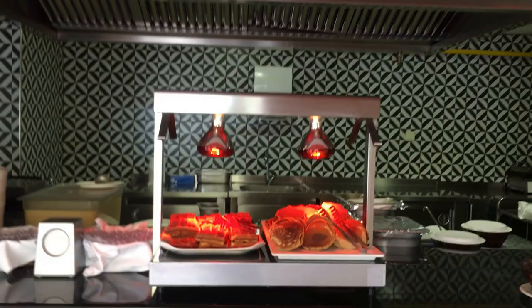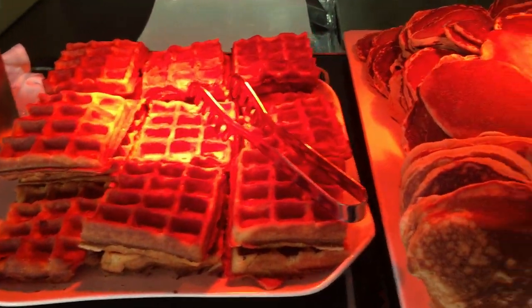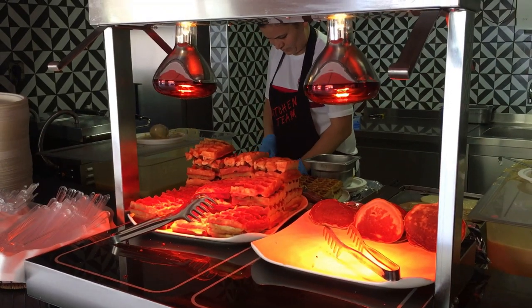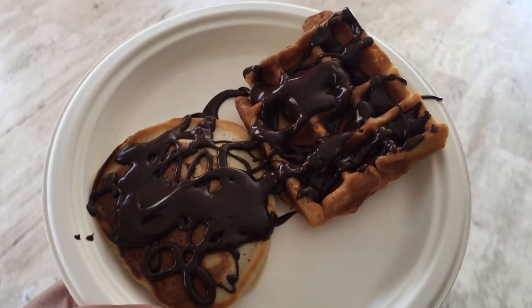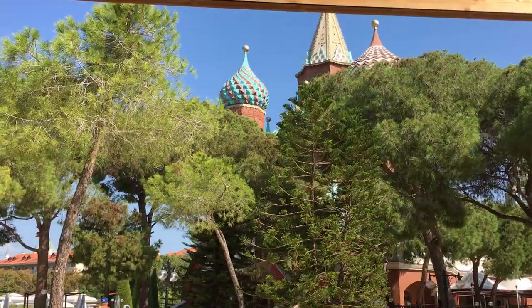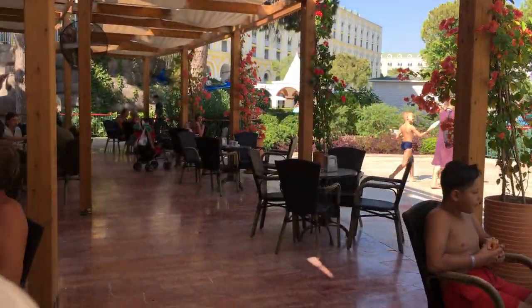My favorite however was the waffles and pancakes. Cooked fresh every single day, these pancakes and waffles were served with melted chocolate or coconut. With a view of the Kremlin from the seating area, you were never short of sunshine.